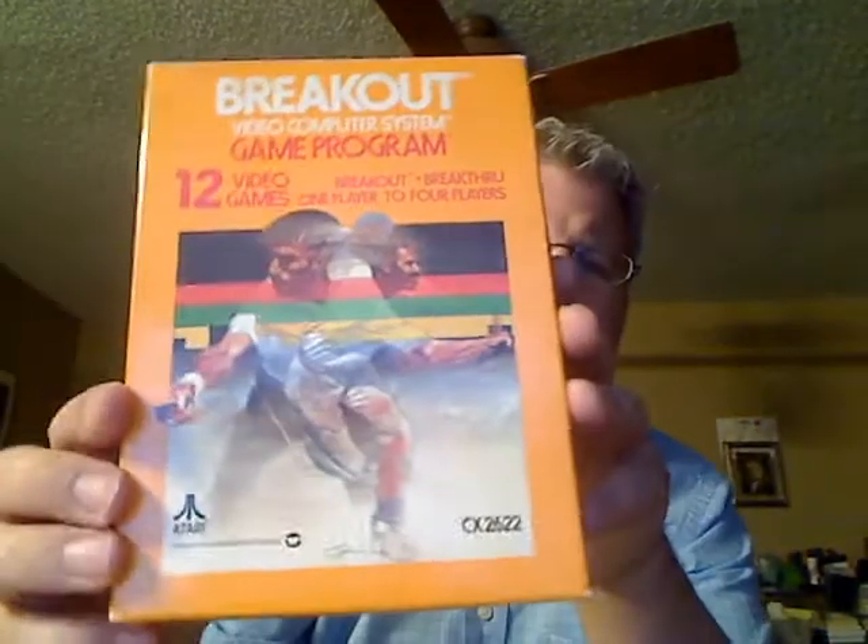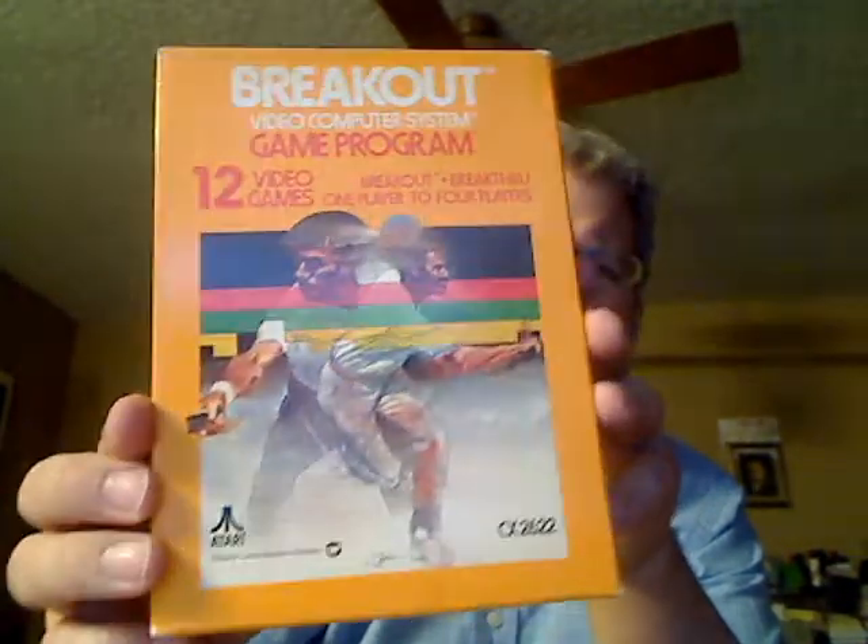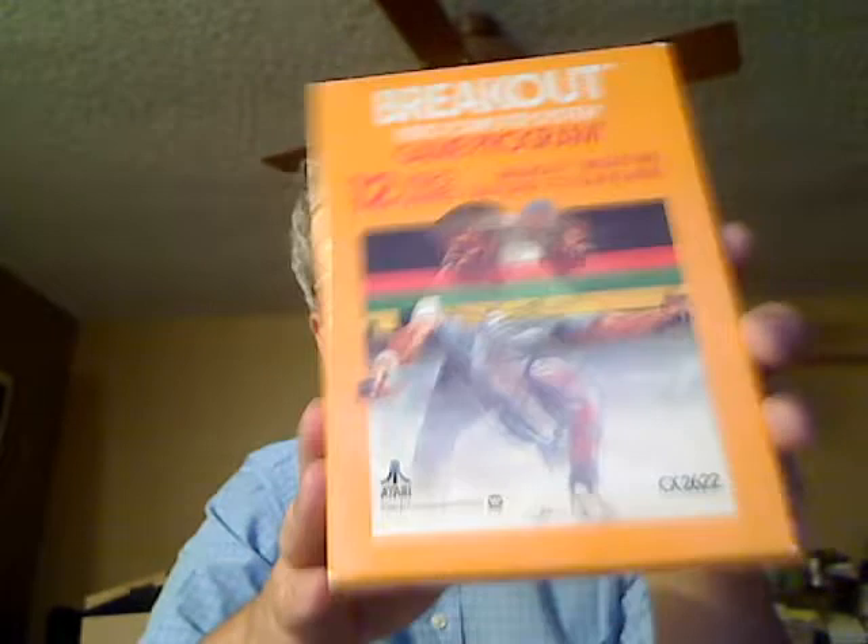My third purchase was Breakout from eBay. All of these are between about five and ten dollars including delivery — boxed with instructions, in perfect condition. For games getting on for 35–40 years old, these are in great condition. Real collector's items. I also bought a collection of four games next because it was cheap — about ten dollars for four including delivery.